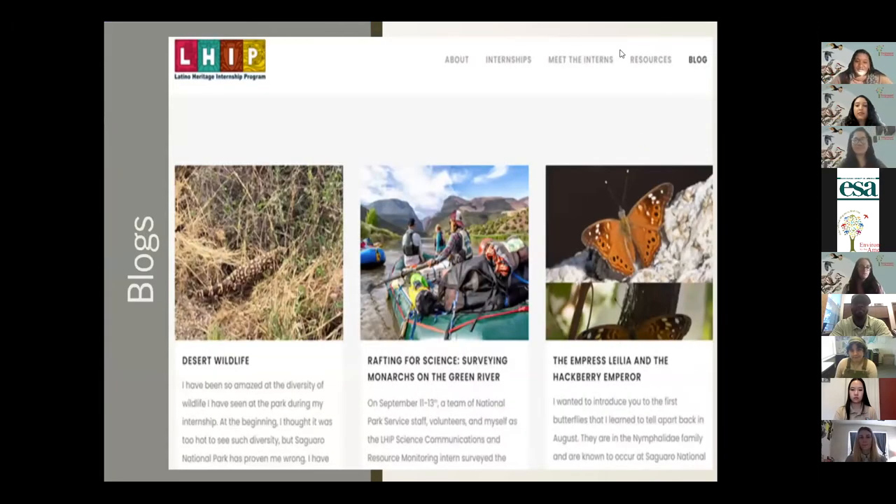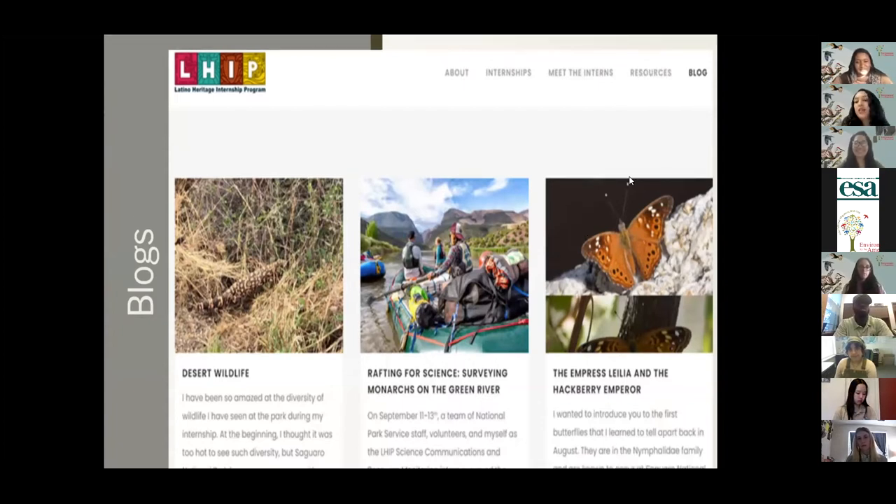Blogs are a required part of the internship. You can find and browse them on our websites — the Latino Heritage Internship Program, the EFTA website, the Environment for the Americas website, and the Mosaics in Science website. You get to post photos and talk about your work experience. You do about six or more blogs, and you're encouraged to do more throughout your internship. This is also a good resource when thinking about applying — you can see past experiences of interns and what the positions were like at the parks.